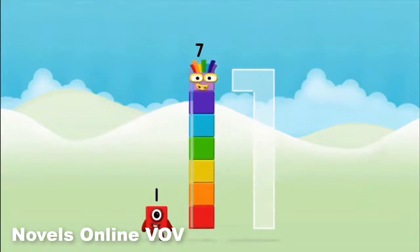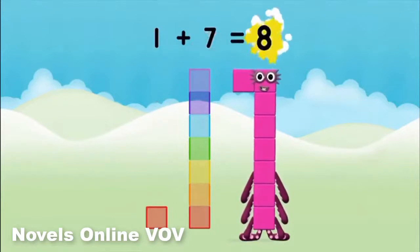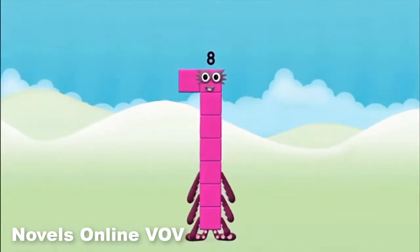7, 7, 1 — 1 plus 7 equals 8! Congratulations! You made number block 8!